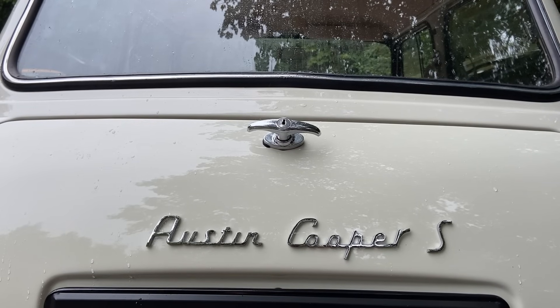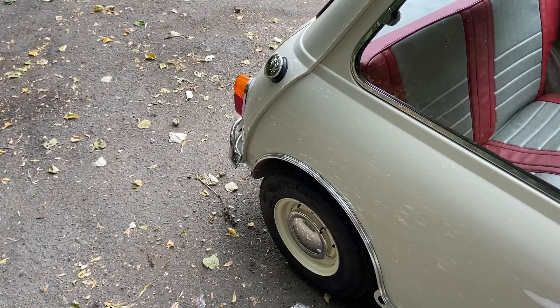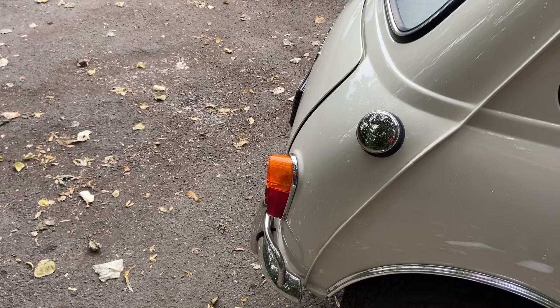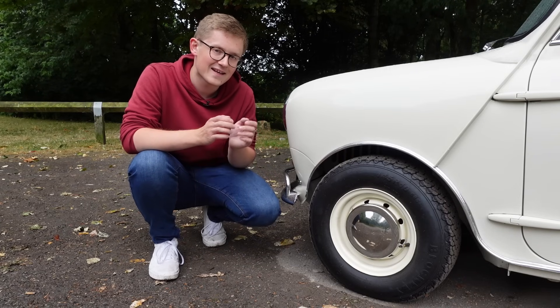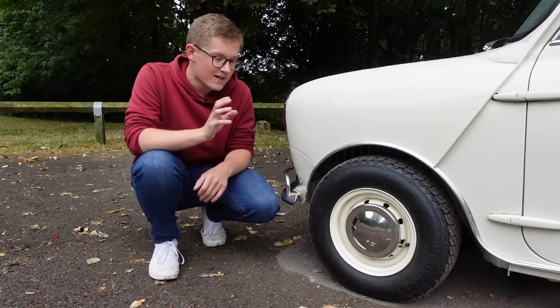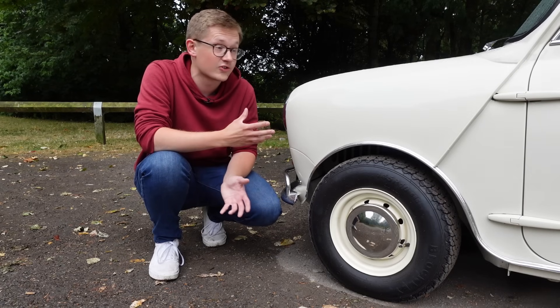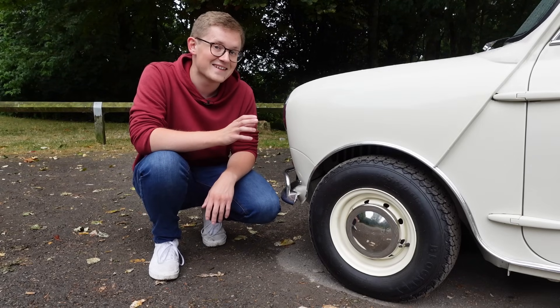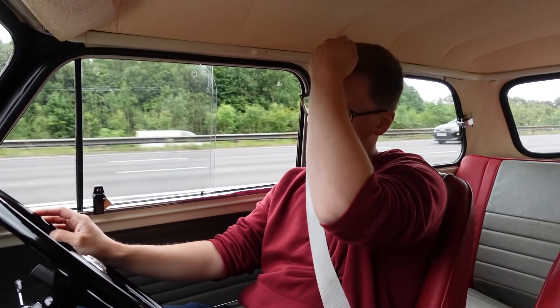Contrary to popular belief, not all Cooper S's have twin tanks, but this one does, doubling the fuel capacity of a standard Mini for those long-distance races and rallies. Down at wheel level, compared to a standard Mini, a Cooper S has a bit of added chunk to the track. These wheels are still 10-inch but an inch wider than a standard Mini's, and beneath them are disc brakes — a world first on a car of this size. To make them fit beneath those tiny 10-inch wheels, the discs are only seven and a half inches.